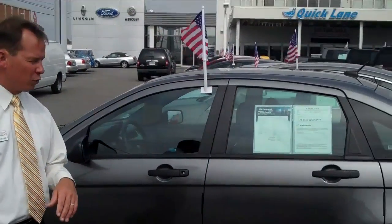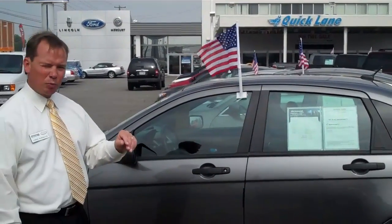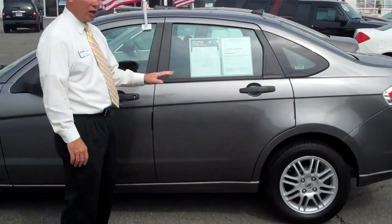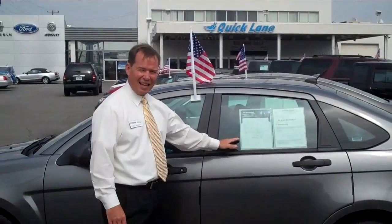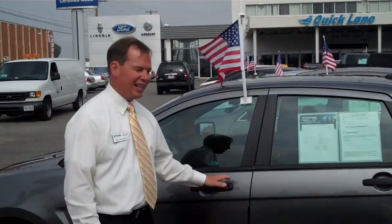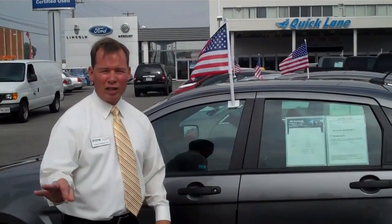Just want to let you know, one of three 2010 Focuses that we're featuring this weekend has a reduced price of $1,700. The suggested retail price on this vehicle should be $17,000. They have it reduced to $15,277 — and it's not just this one, it's three of them.